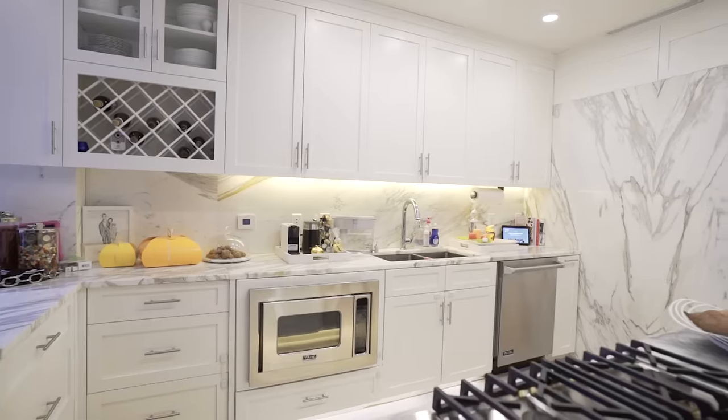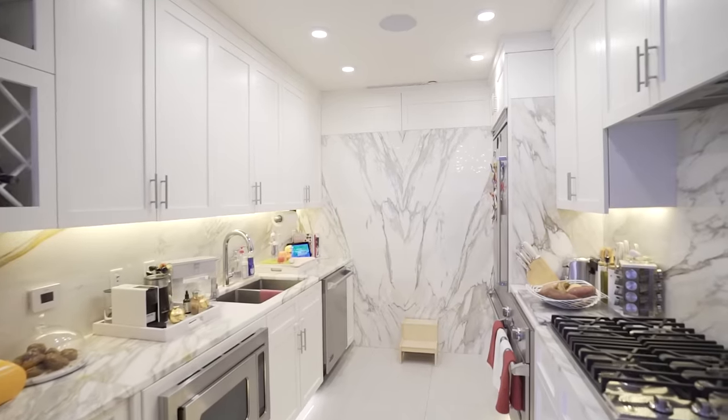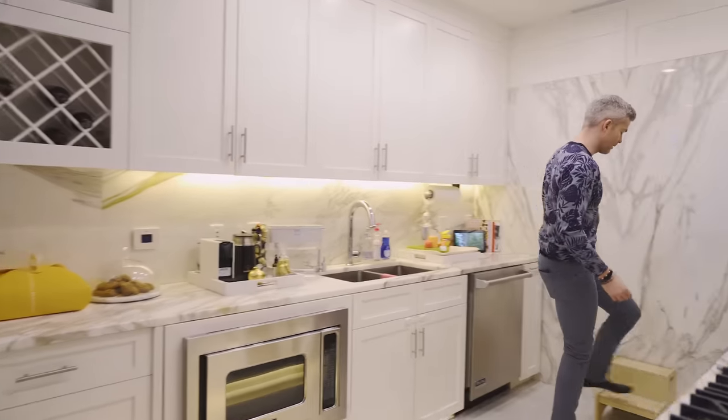The kitchen also ended right here, so we extended the kitchen this way and added all this extra cabinetry. This is Zena's little step stool so that she can help us now.